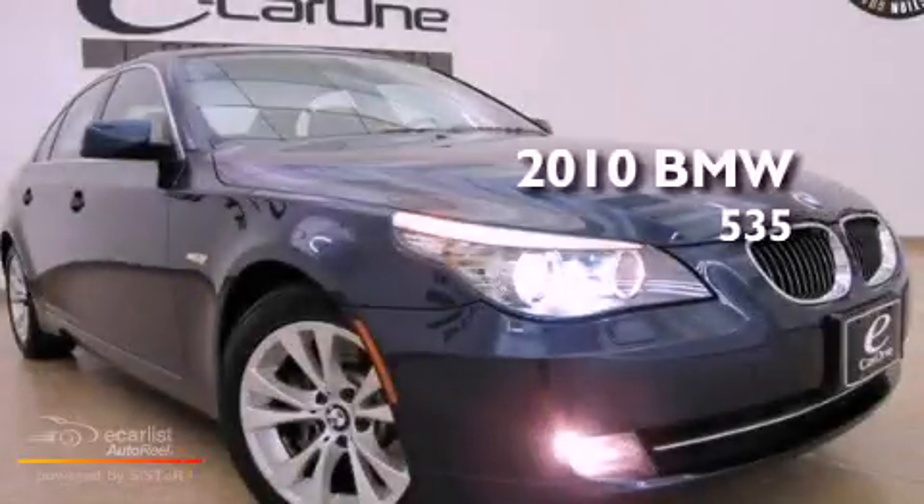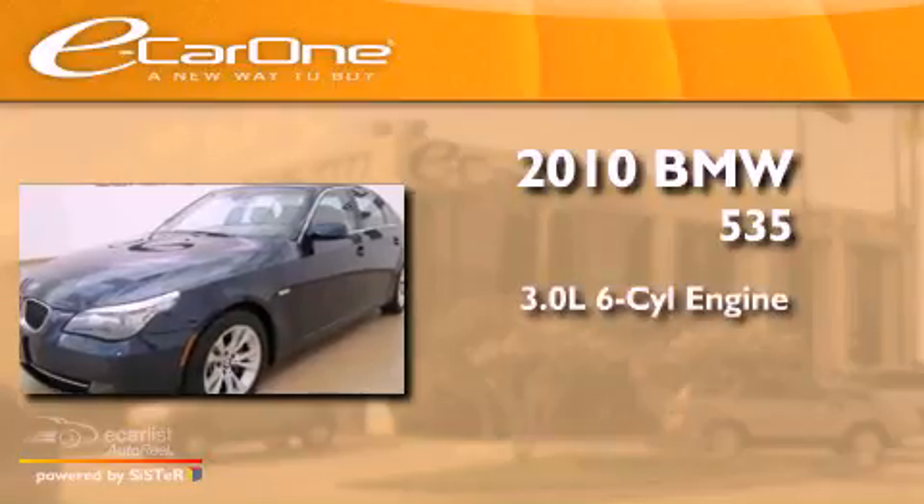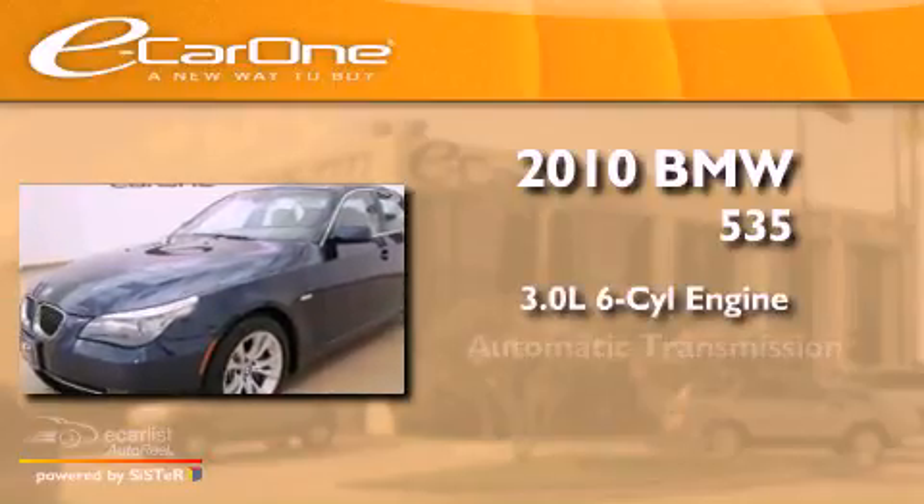This is a 2010 BMW 535. It has a 3.0-liter six-cylinder engine and an automatic transmission.